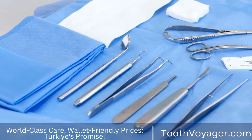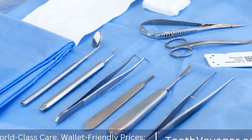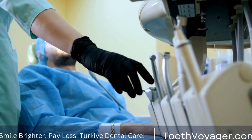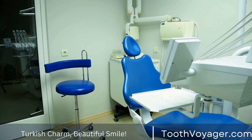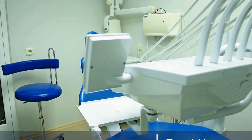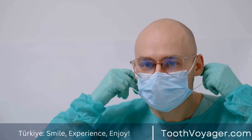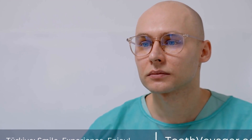On the other hand, Turkey has emerged as a popular destination for dental tourism in recent years. The country offers high-quality dental care at a fraction of the cost compared to Europe. In Turkey, the cost of dentures can start as low as $150 and go up to $1,000, depending on the type of denture and the materials used. This significant price difference is mainly due to the lower cost of labor and materials in Turkey, as well as the competitive nature of the dental market.